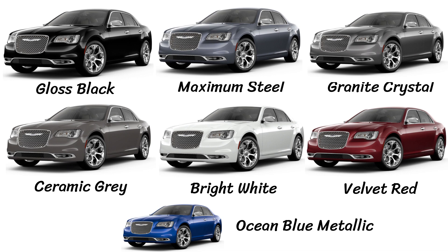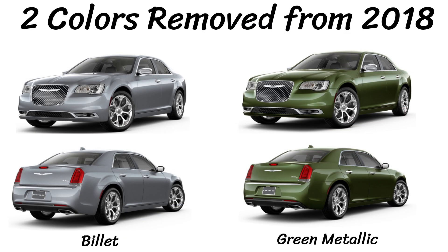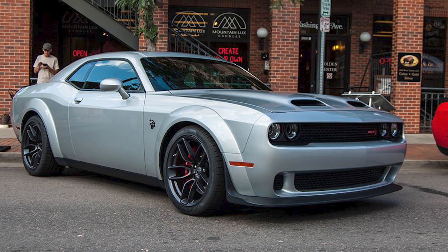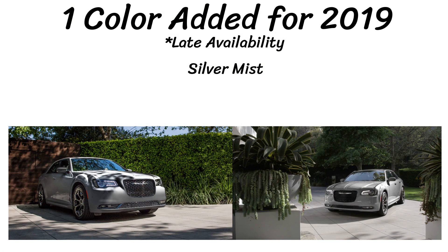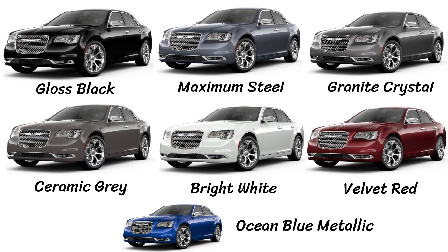That's all five models. Now let's look at the colors. Last year there were nine options; this year it's down to seven, with one late availability extra as well. Billet and Green Metallic are no longer available in 2019. The Billet is being replaced by a new color called Silver Mist on the 300 — called Triple Nickel on the Charger and Challenger — as a late availability option. The seven current colors are: Gloss Black, Maximum Steel, Granite Crystal, Ceramic Gray, Ocean Blue Metallic, Velvet Red, and Bright White.